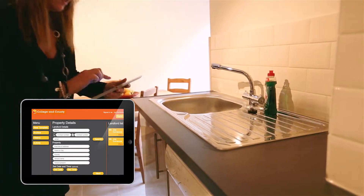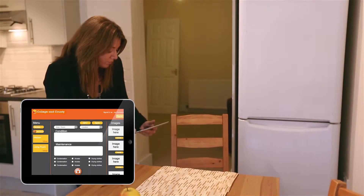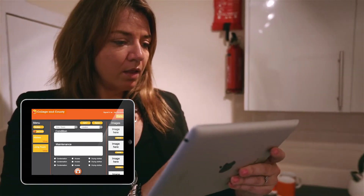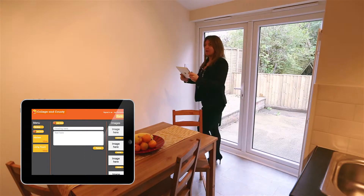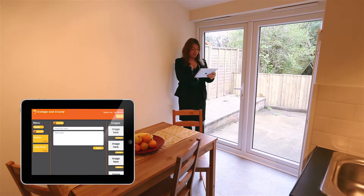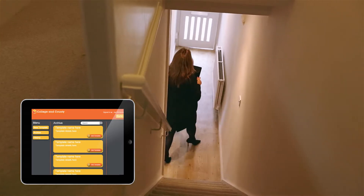The visit is conducted by noting and photographing the condition of the property and any maintenance or general observations in the same way that we used to do on paper, but now we record all the information through the app. Certain prescribed information to be passed on to tenants or clients can be incorporated into the report by using a tick box system built into the app, which can be selected as relevant to the condition of the property.